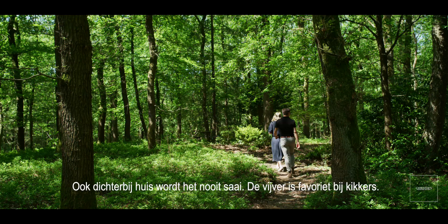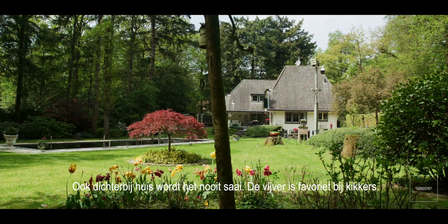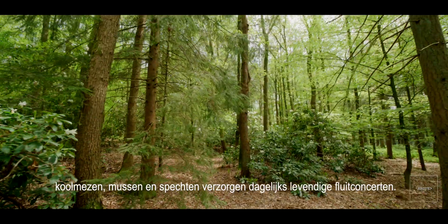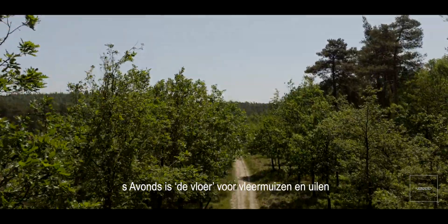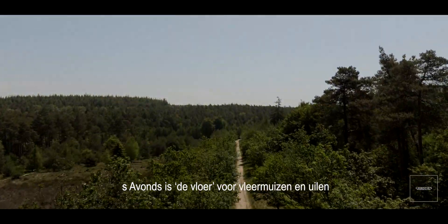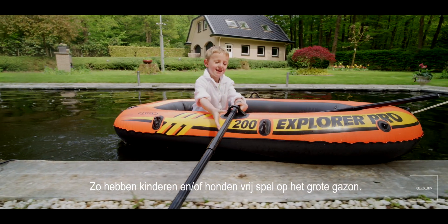Pure happiness. Even closer to the house, it never gets boring. The pond is a favorite among frogs. Sparrows and woodpeckers provide lively whistle concerts daily. In the evenings, the stage belongs to bats and owls. This allows children or dogs to have free reign on the large lawn.